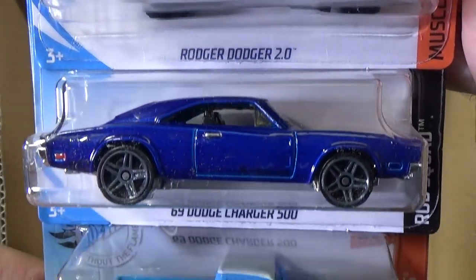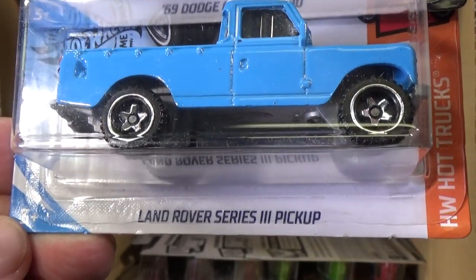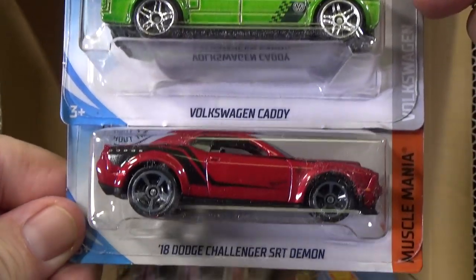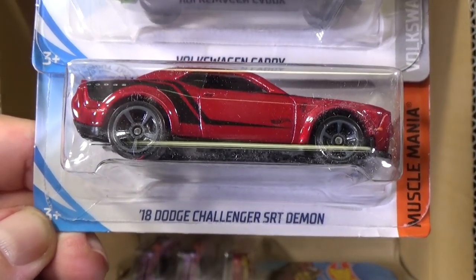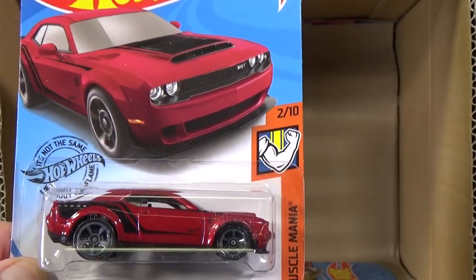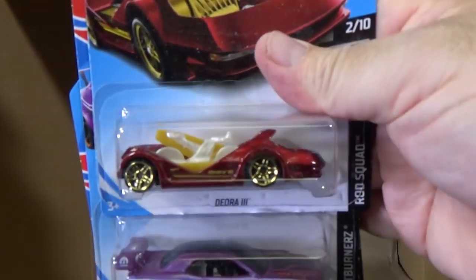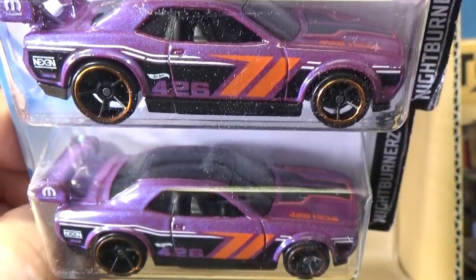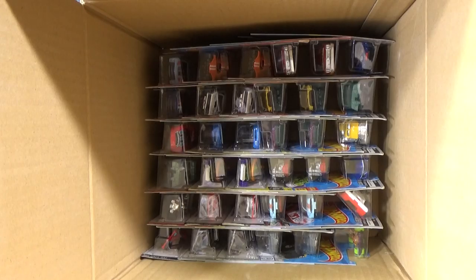Another Doom Daddy. Roger Dodger 2.0. Another 69 Dodge Charger 500. Land Rover Series 3 pickup. I love that Volkswagen Caddy in green — two samples, gave one to Amanda. 18 Dodge Challenger SRT Demon — this is not a Super Treasure Hunt, it's just regular paint, regular plastic wheels, not the Super Treasure Hunt. Another Deora 3. And two samples of this cool color for the Dodge Challenger Drift Car — I like that color. Don't know what to name it. Don't want to say it. Don't want to get picked on because that's not purple.